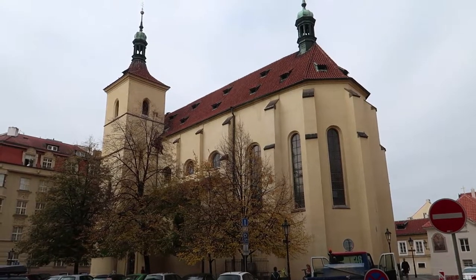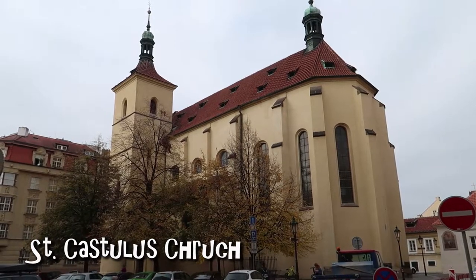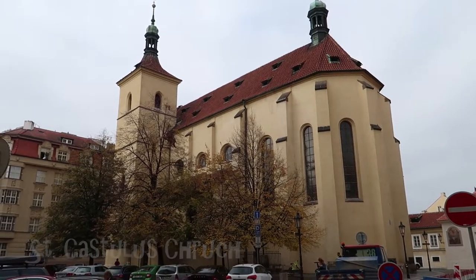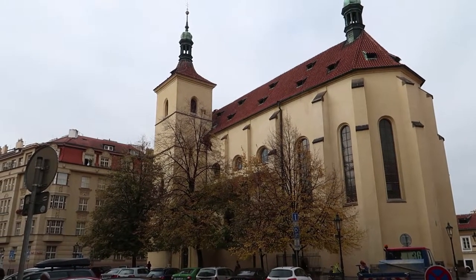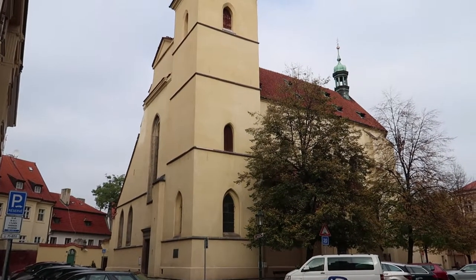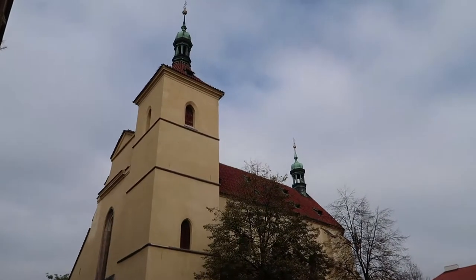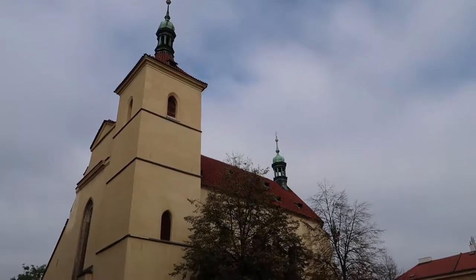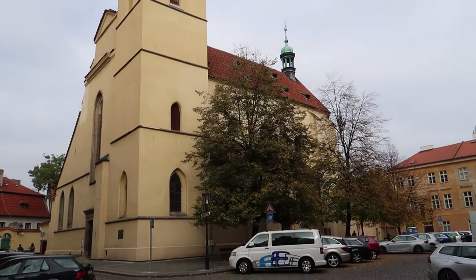This is the Saint Castellus Church. Saint Castellus was a martyr who converted many people to Christianity during the Roman Empire, and for that he was tortured and buried alive in 286 AD. This church was built between 1375 and 1399, and throughout the centuries it suffered damage from wars, floods, and fire. It was repaired and reconstructed many times, and today it stands as the only church dedicated to Saint Castellus in the Czech Republic.